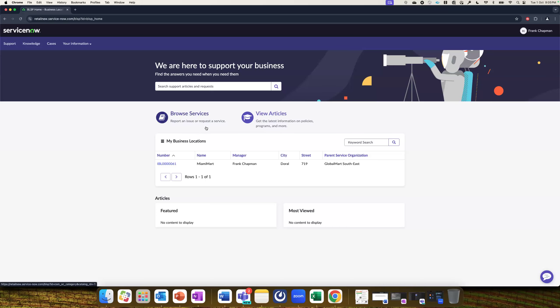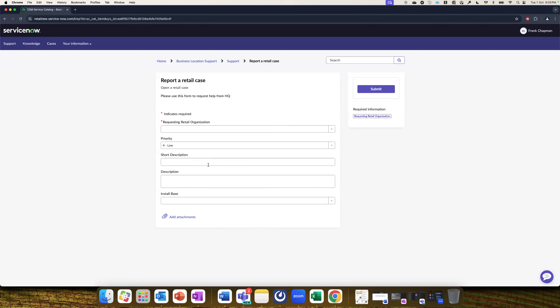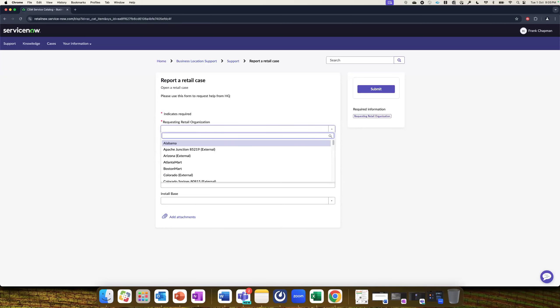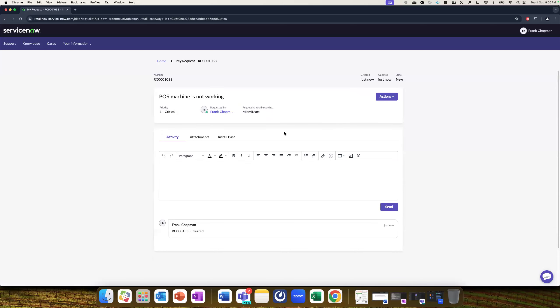Coming back to our use case — Frank wants to report an issue with his POS machine not working. He goes to the support section and finds a catalog item called 'Report a Retail Case.' This form can be completely customized per the requirements and SOPs of different organizations. He selects Miami Mart, marks it as a high priority issue, mentions that the POS machine is not working, links it to the install-based item for the point of sale system, and submits the case. The case has been created, and Frank can add additional comments in the activity section.